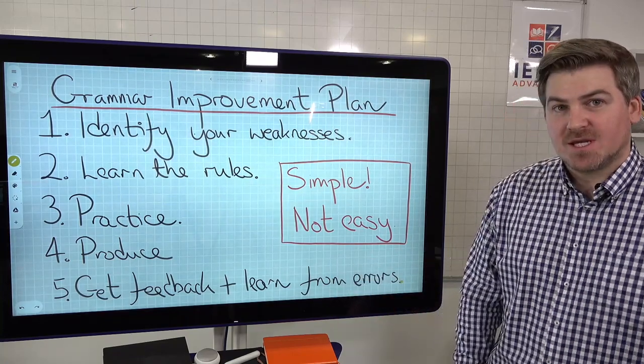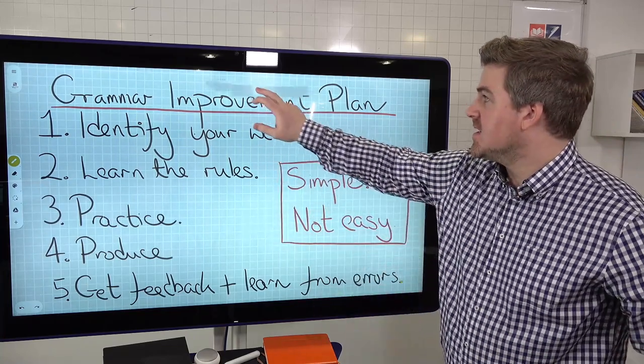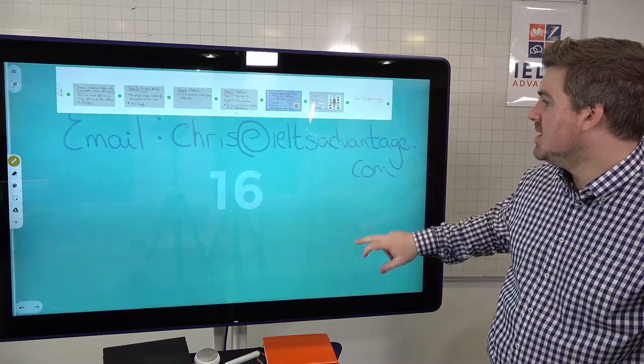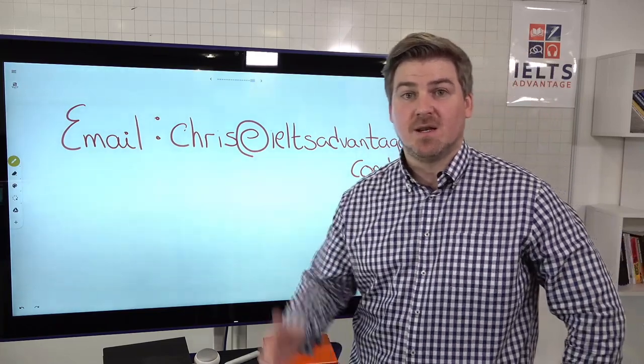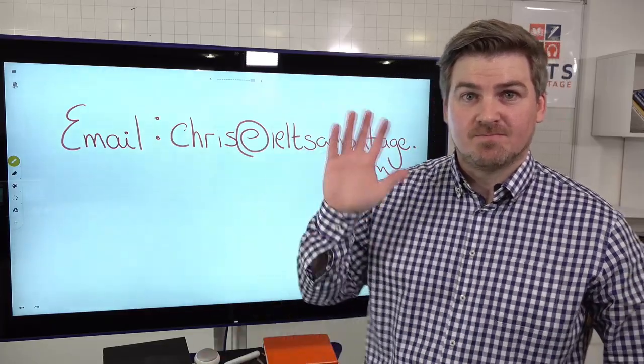Thank you very much, guys - it was a pleasure teaching you this week. And if you need anything, feel free to get in touch with us. Either myself or one of my team will get back to you if we have time. If you have any questions about grammar or anything like that, feel free to post in the comments. Thank you very much, guys - see you soon. Bye bye.